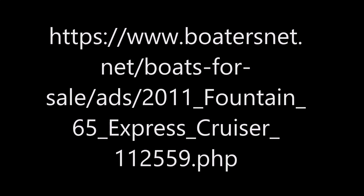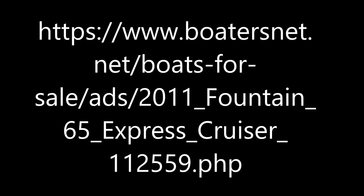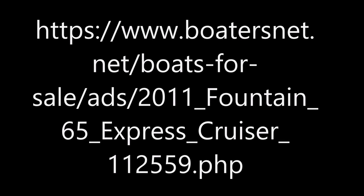The owner is willing to trade for Washington or Arizona real estate, equipment, or a go-fast boat — trade up or down. Temporary financing is available. The vessel is currently moored in Kirkland, Washington, asking $450,000. For more information, pictures, or to contact the owner, visit boatersnet.net.